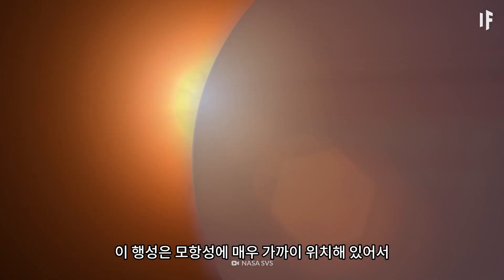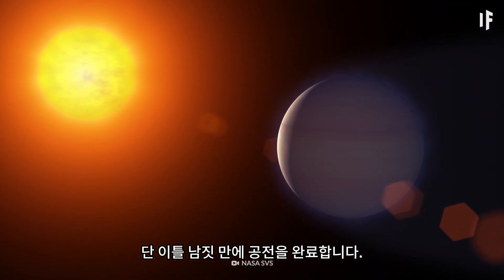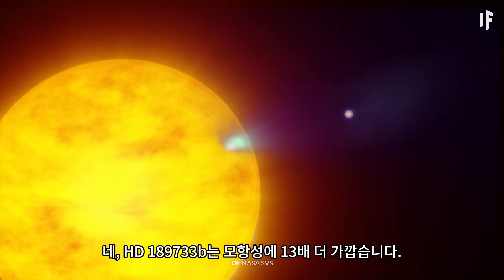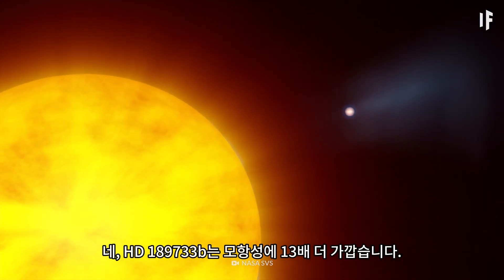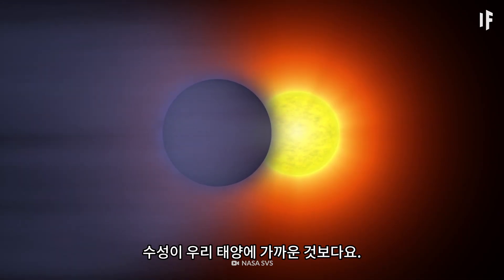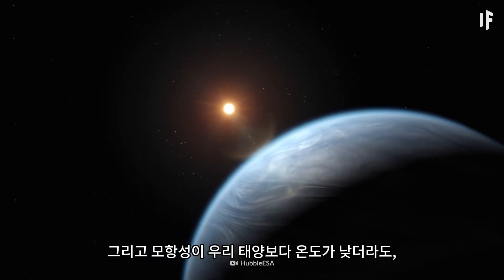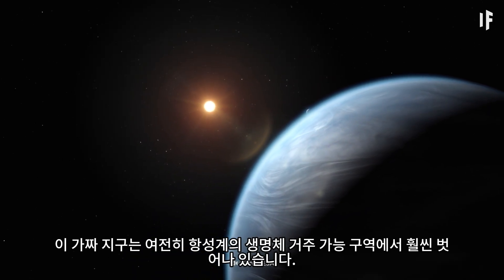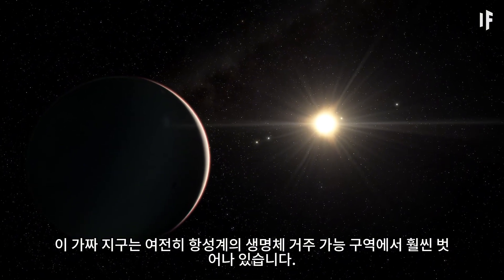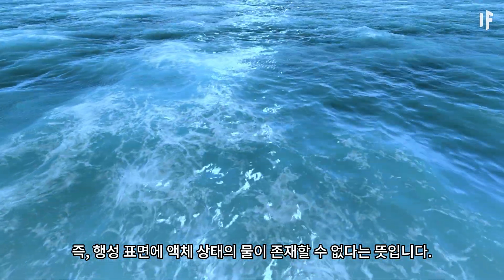This planet is located so close to its star that it completes its orbit in just over two days. HD 189733 b is 13 times closer to its Sun than Mercury is to our Sun. And even though its star is cooler than ours, this fake Earth is still way outside its star system's habitable zone. That means no liquid water can exist on a planet's surface.